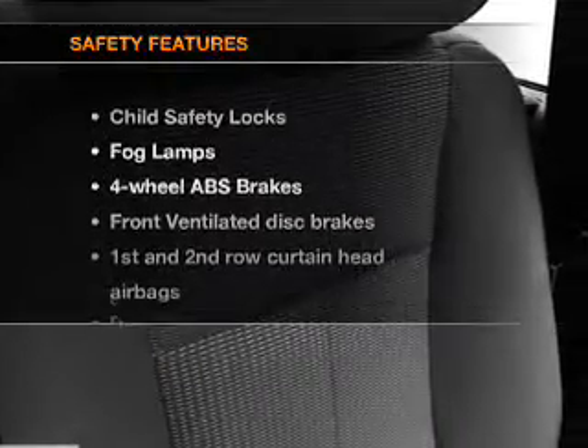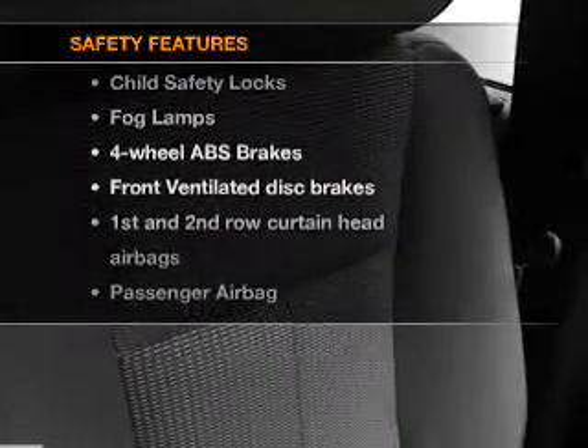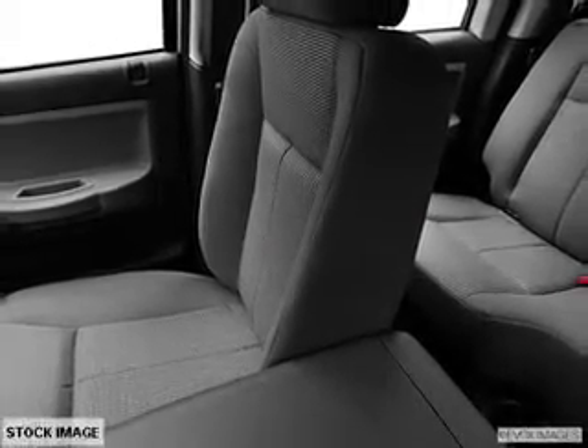If safety is a high priority, rest assured knowing that these top safety components are included: front ventilated disc brakes, passenger airbag, and curtain head airbags. Let us put you in the driver's seat today. Call or click to contact us.